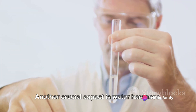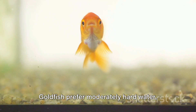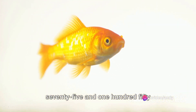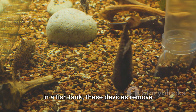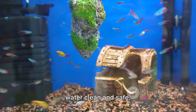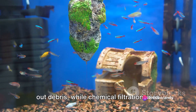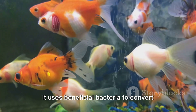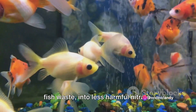Another crucial aspect is water hardness, which refers to the amount of dissolved calcium and magnesium in the water. Goldfish prefer moderately hard water, with a general hardness between 75 and 150 milligrams per liter. Moving on to filtration systems — in a fish tank, these devices remove waste products, leftover food, and potentially harmful chemicals, keeping the water clean and safe. Mechanical filtration physically strains out debris, while chemical filtration uses activated carbon to remove impurities. Biological filtration is more complex: it uses beneficial bacteria to convert harmful ammonia and nitrite, produced by fish waste, into less harmful nitrate.